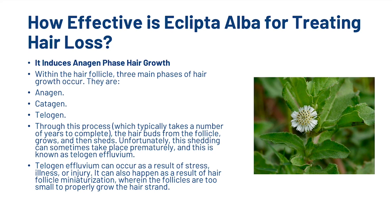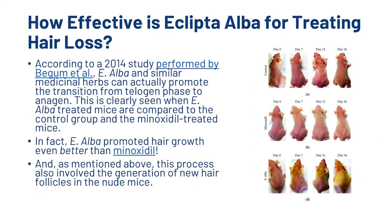E. Alba can also induce the anagen hair growth phase. Within the hair follicle, there are three main phases of hair growth: anagen, catagen and telogen. Through this process, which typically takes a number of years to complete, the hair buds from the follicle, grows and then sheds. Unfortunately, this shedding can sometimes take place prematurely, and this is known as telogen effluvium, which can occur as a result of stress, illness or injury. It can also happen as a result of hair follicle miniaturisation, wherein the follicles are too small to properly grow the hair strand. According to a 2014 study performed by Begum et al., E. Alba and similar medicinal herbs can actually promote the transition from telogen phase to anagen. This is clearly seen when E. Alba treated mice are compared to the control group and Minoxidil treated mice. In fact, E. Alba promoted hair growth even better than Minoxidil, and this process also involves the generation of new hair follicles in the nude mice.